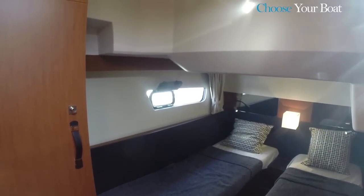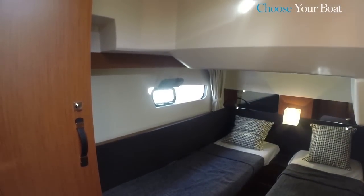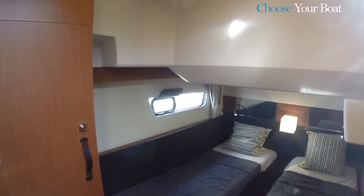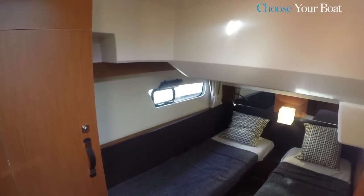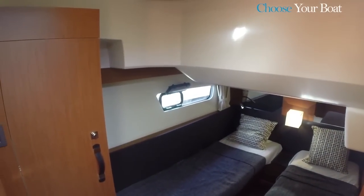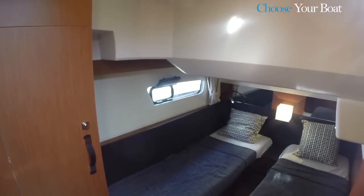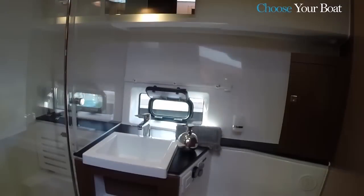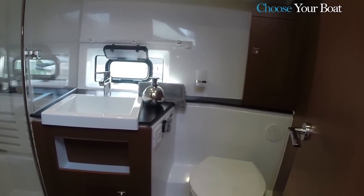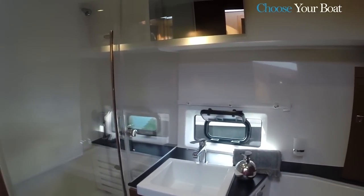The second cabin is also a comfortable size, with good headroom throughout. There is also a lot of storage, with a wardrobe at the entrance and space under the berths. The single beds can be joined to form a double bed. The aft cabin also has a hull window and a portal. The bathroom is also a very comfortable size. There is a large, separate shower, which is also equipped with a seat.